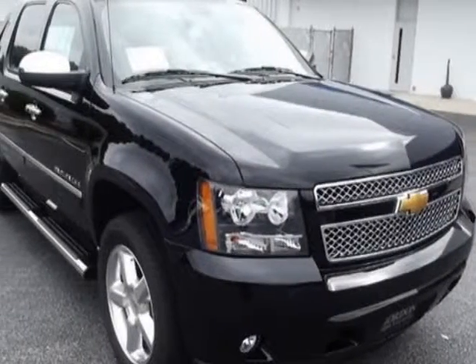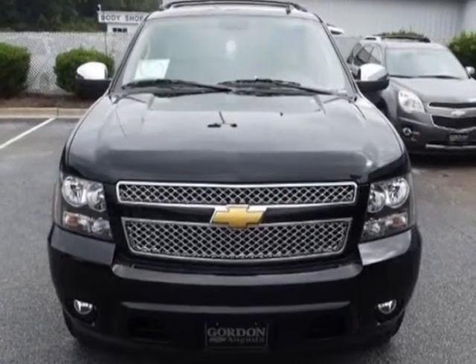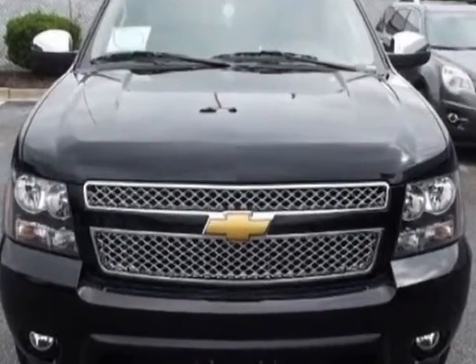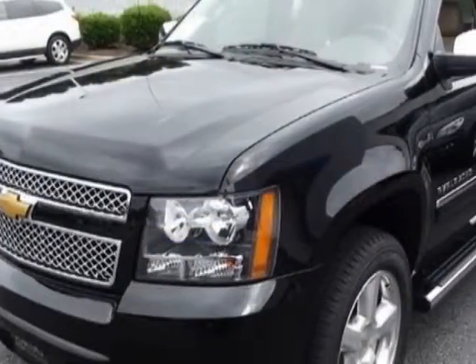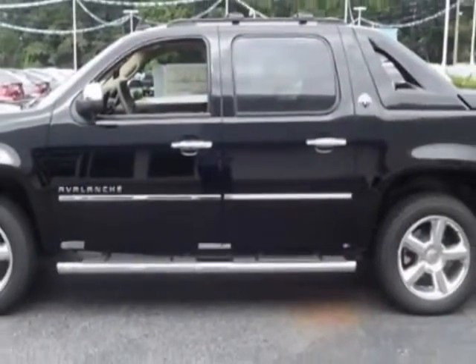Look at this new 2013 Chevrolet Black Diamond Avalanche. For your protection, this vehicle has a full factory warranty. This vehicle gets an estimated 15 miles per gallon in the city and an estimated 21 on the highway.